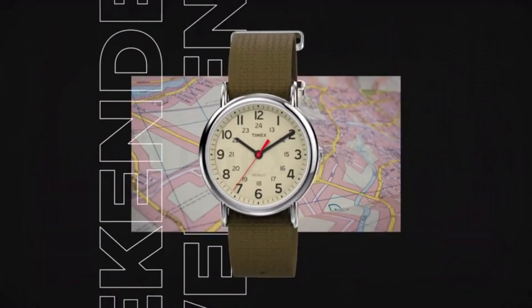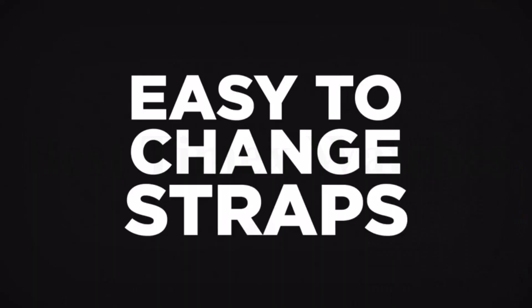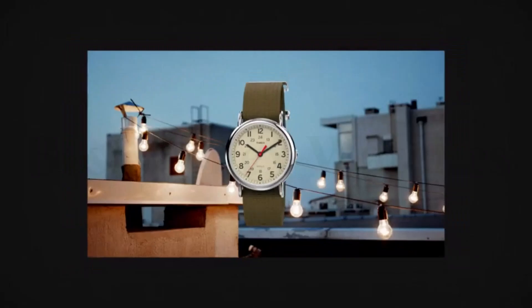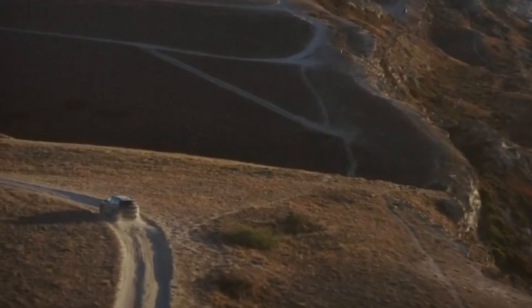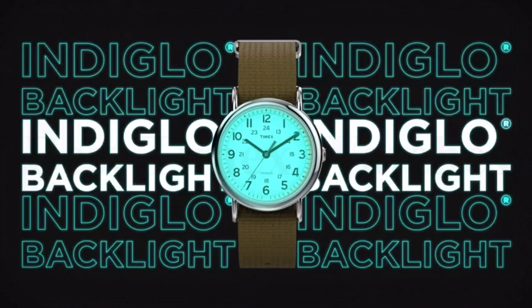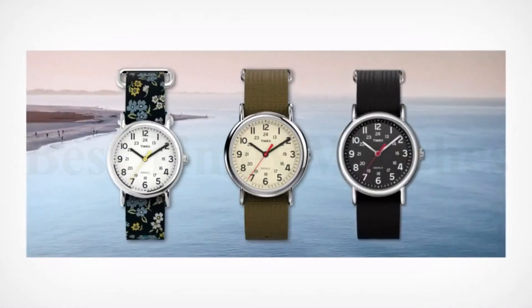Number 2: Timex Men's TW2T73400. Our Weekender XL is all about options. The black quick-release natural leather strap complements its oversized black dial and black case — then switch up your look with interchangeable straps and discover the freedom to be yourself. Adjustable black 20mm genuine leather strap fits up to 8-inch wrist circumference. Black dial with full Arabic numerals and 24-hour military time. Black 43mm brass case with mineral glass crystal. Indiglo light-up watch dial. Water-resistant to 30 meters — withstands splashes or brief immersion, but not suitable for swimming or bathing.